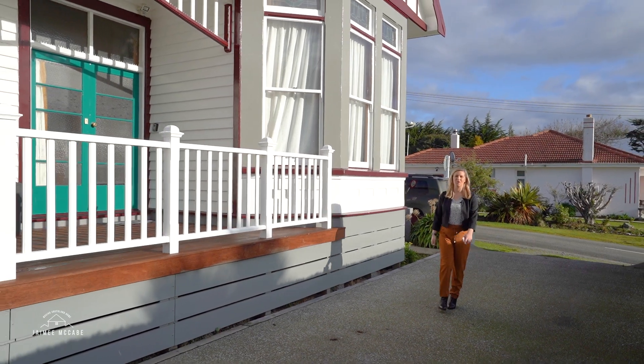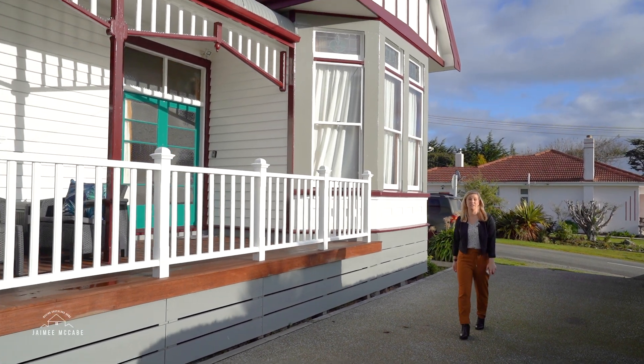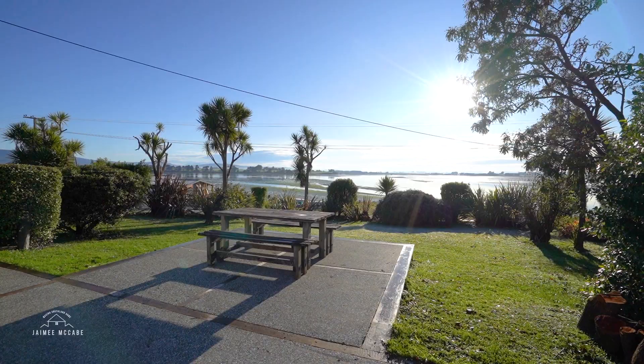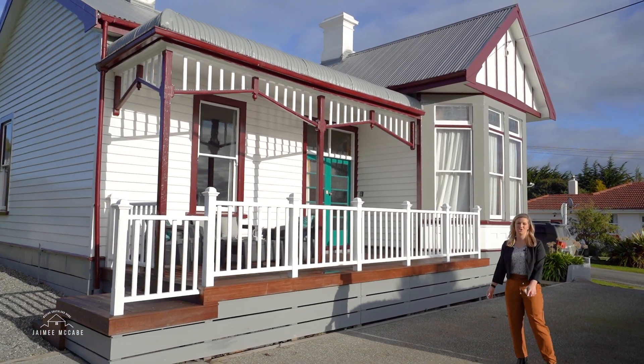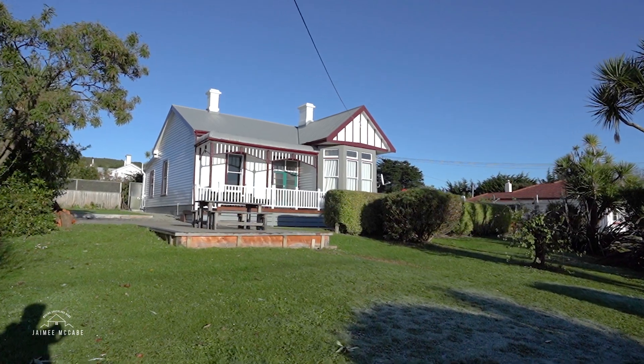In the highly desirable location capturing Riverton's most incredible waterfront views stands this 1910 villa that oozes charm and award-winning detail.